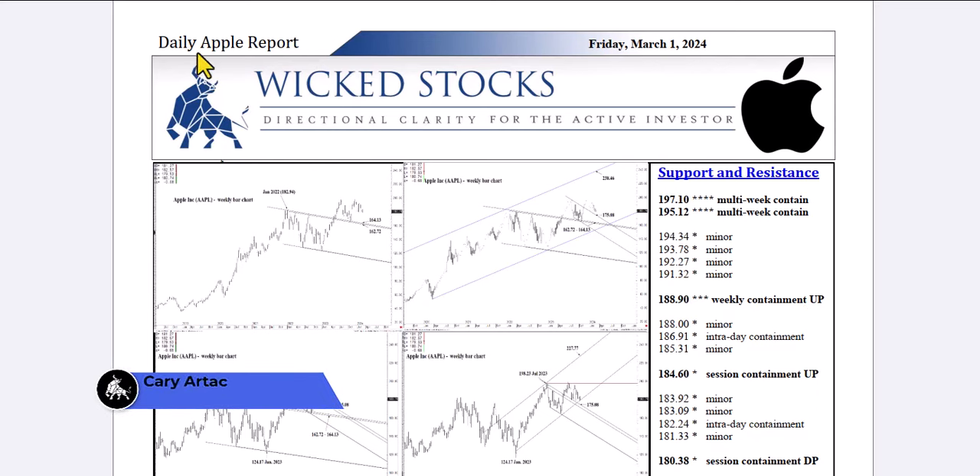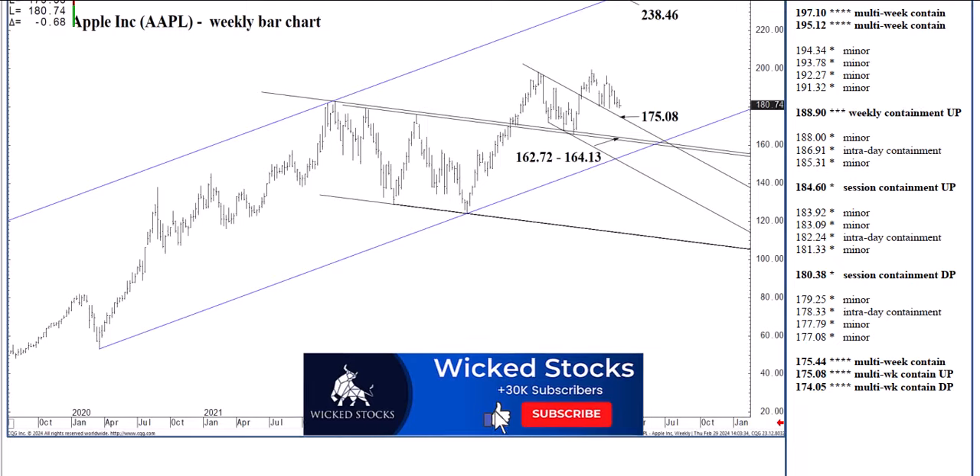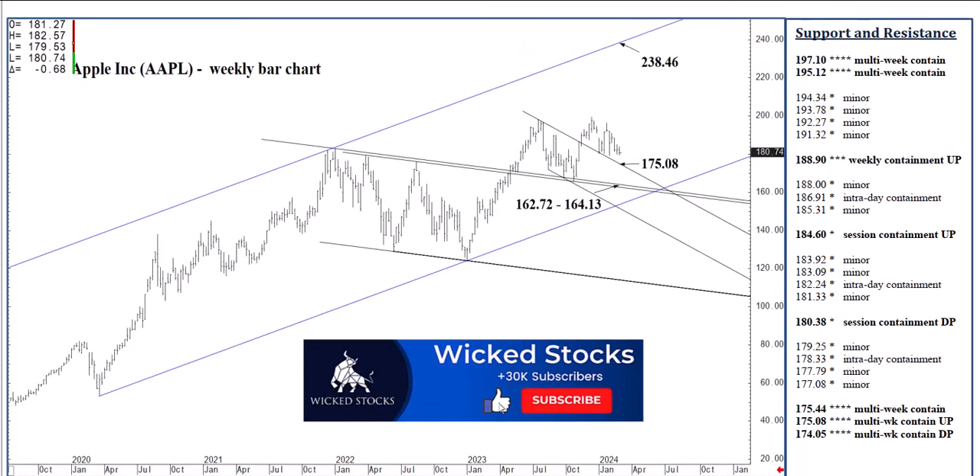Hi, this is Kerry Artec with Wicked Stocks, bringing you your daily Apple report for Friday, March 1st, 2024. Let's take a look at the charts. Start with the big picture, work our way into the day itself.